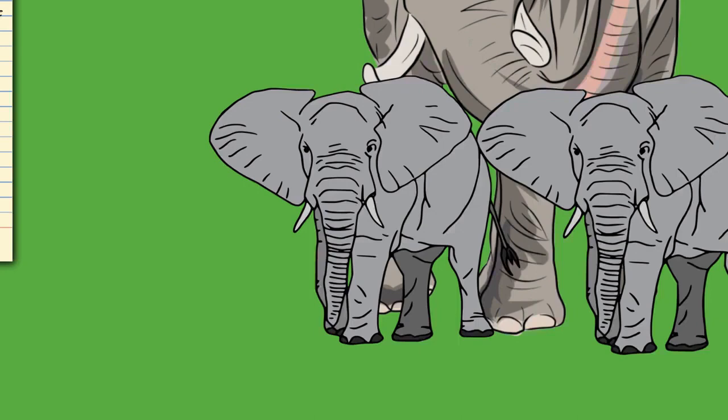Damaging the trunk would be detrimental to an elephant's survival, although in rare cases individuals have survived with shortened ones. One trunkless elephant has been observed to graze using its lips with its hind legs in the air and balancing on its front knees. Floppy trunk syndrome is a condition of trunk paralysis recorded in African bush elephants and involves the degeneration of the peripheral nerves and muscles. The disorder has been linked to lead poisoning.